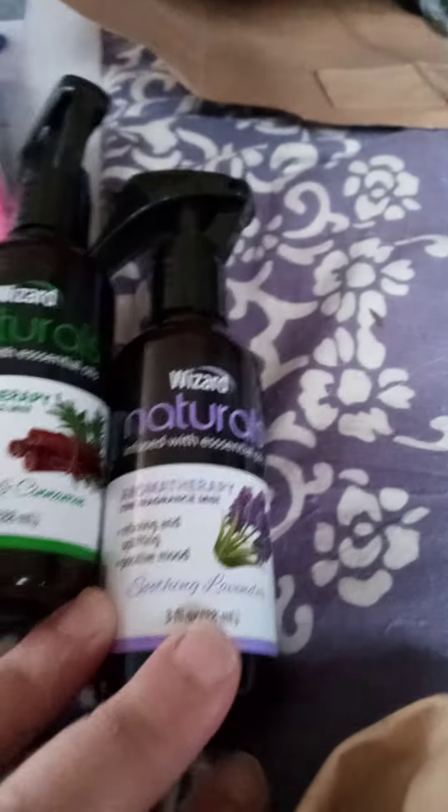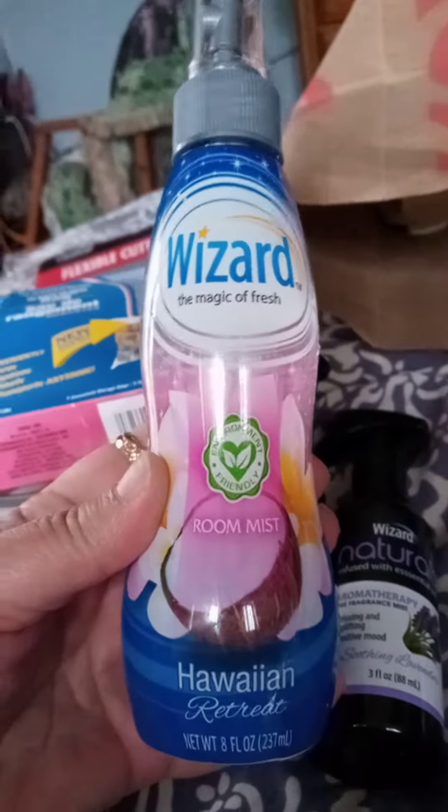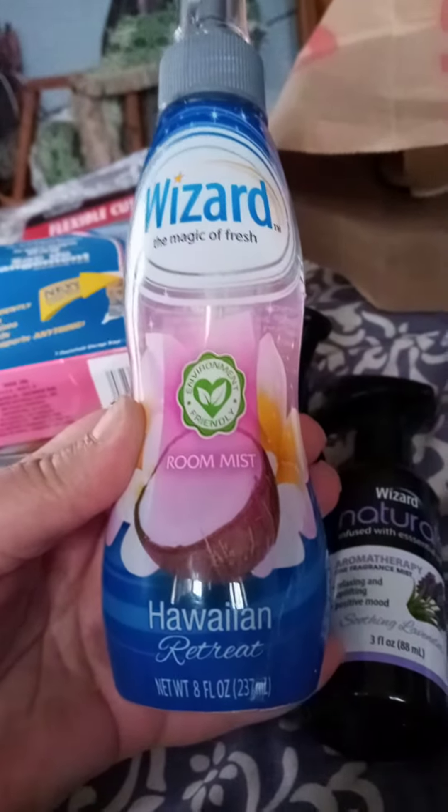I have not tried these room fresheners, but they say they're from Wizard, so that's a brand. We'll see. And I got this one — it's like a cinnamon one, maybe Christmas-y. We'll see how they smell. Also from Wizard is this one. Because I like Hawaiian smells, I'm sure it smells great. I haven't smelled any of them, but I will.